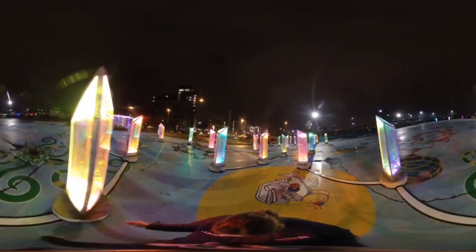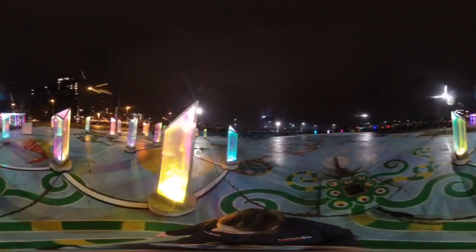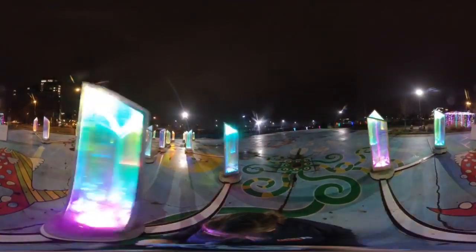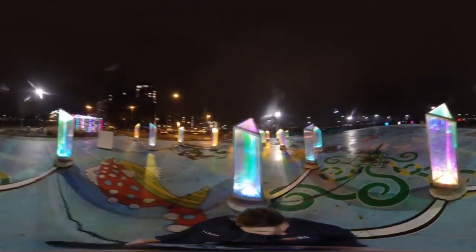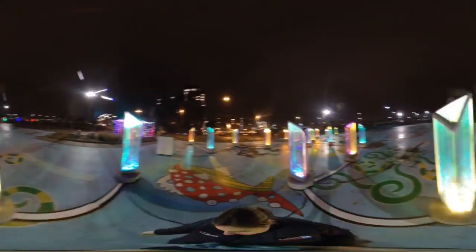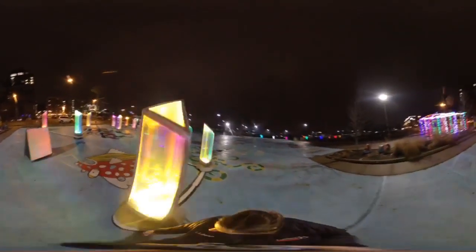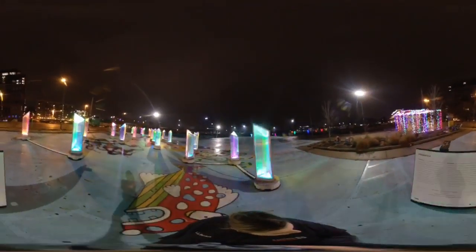We're not able to visit every location that Prismatica is showcased in, but by seeing all the photos on Instagram it's really cool to see not only how people take pictures of the prisms, but how they take pictures through the prisms to see this really cool dynamic color range of various cities. We just really want people to have fun and hopefully forget about the cold weather.